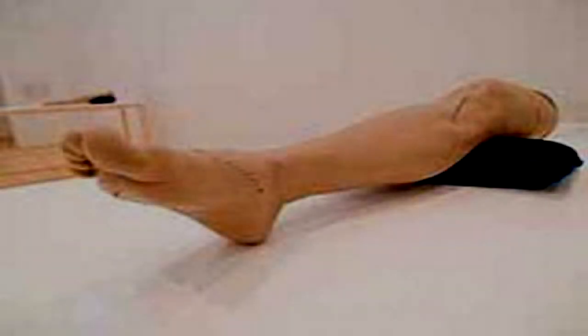Your leg. Item number SCP-1993. Object Class: Euclid.